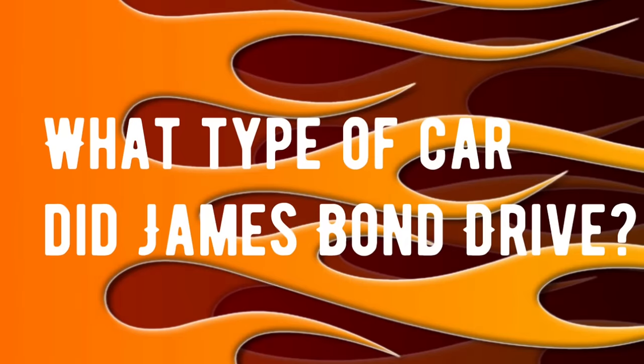Third and final trivia question: what type of car from the 1960s did the first James Bond make famous in his movies? If you know that answer, go ahead and drop it in the comments right now. We're going to check all of these at the end of the video and find out who got what right.